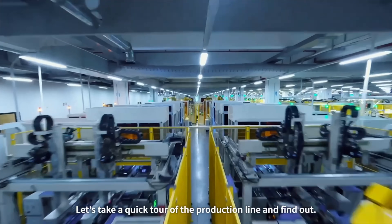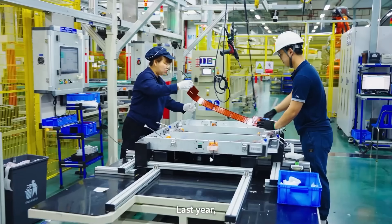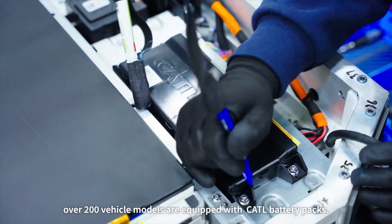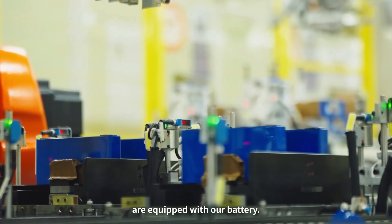Sodium sounds great, and the mainstream media loves it — they can almost say it's just a big box of salt, the best battery ever. But it's way more complex than that. Cycle life is a big thing: BYD's blade battery lasts around 3,000 cycles before you'll notice real degradation — in practice that means 10 to 15 years of daily use, or around 300,000 to 400,000 kilometers driven.